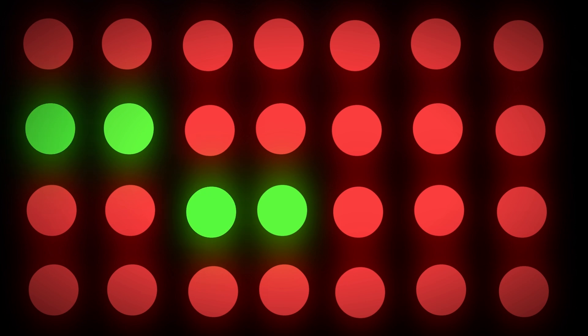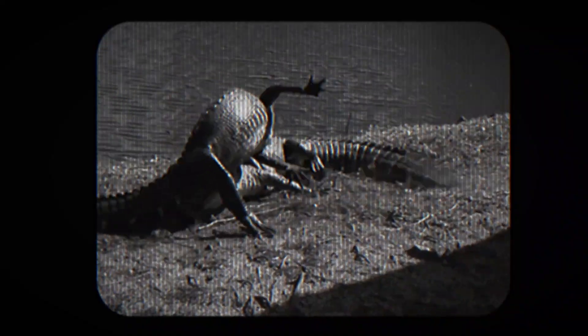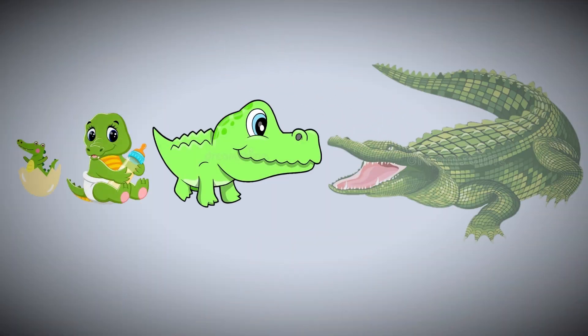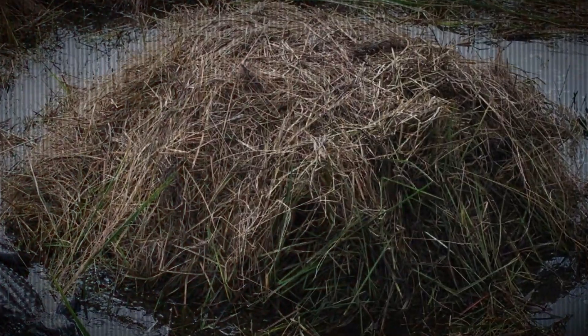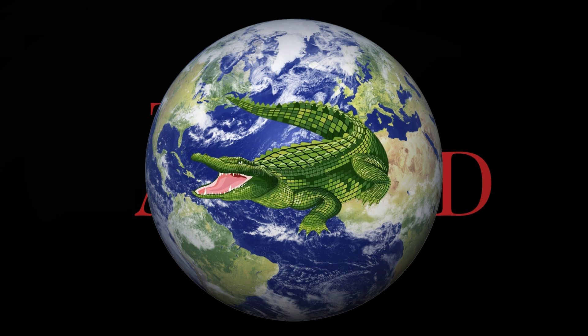You'll be amazed to know that only about 20% of baby alligators survive their first year, yet these amazing reptiles have thrived for millions of years. In this video, we'll explore the incredible process of how alligators develop, from the mother's nest building to the perils faced by young hatchlings. Get ready to be amazed by the world of these scaly survivors.